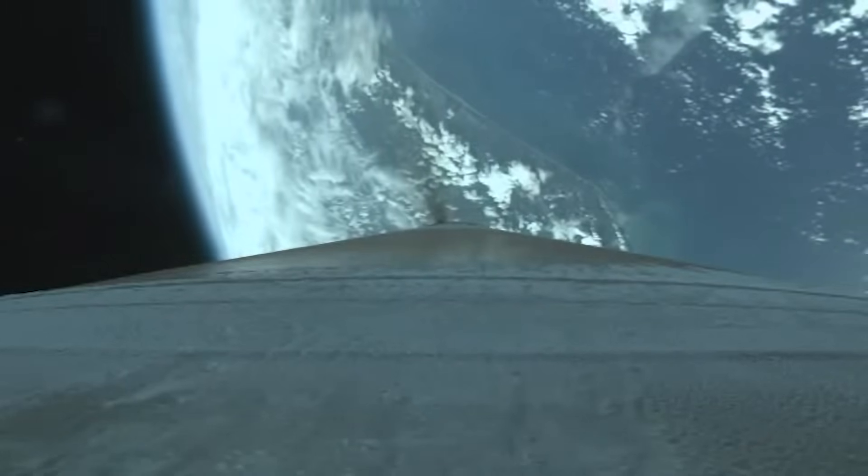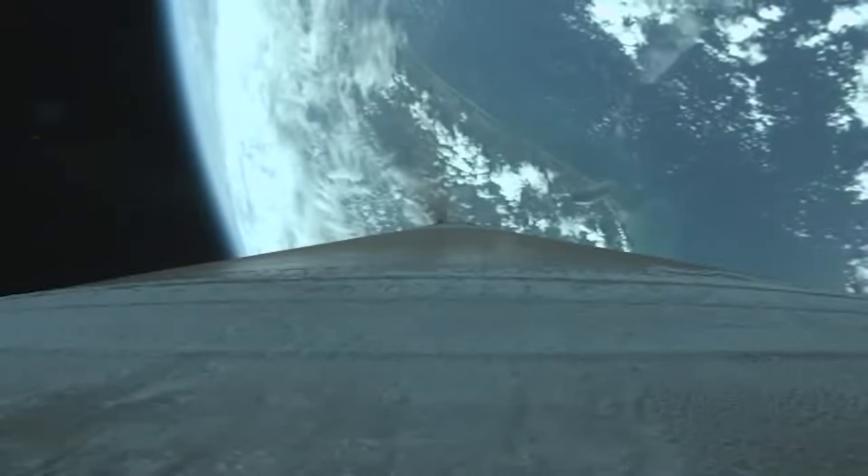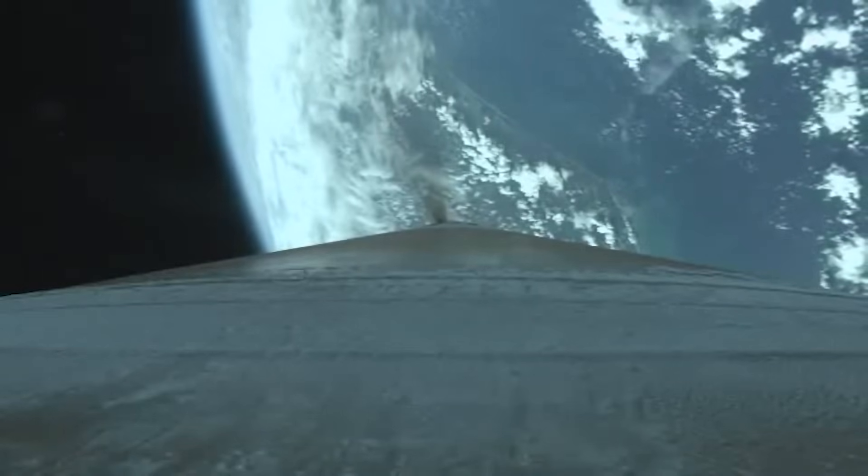Vehicle has passed through the Karman line — we have exited the Earth's atmosphere. Coming up on fairing jettison, and we've had fairing jettison and payload deck jettison. Everything looks good, nice and smooth. We are throttling up inside of 1 minute to MECO.